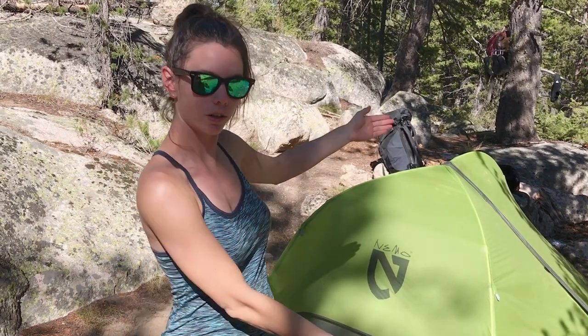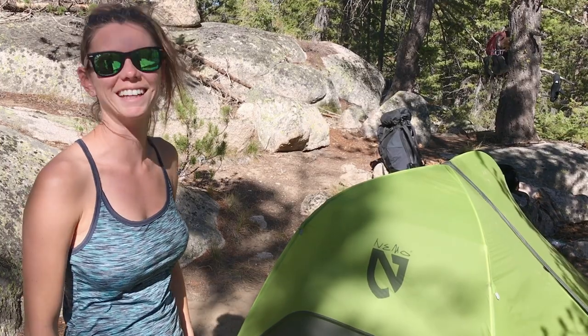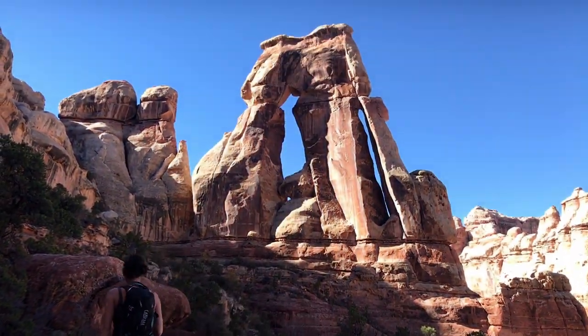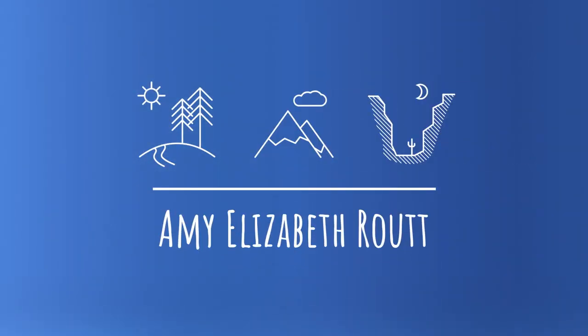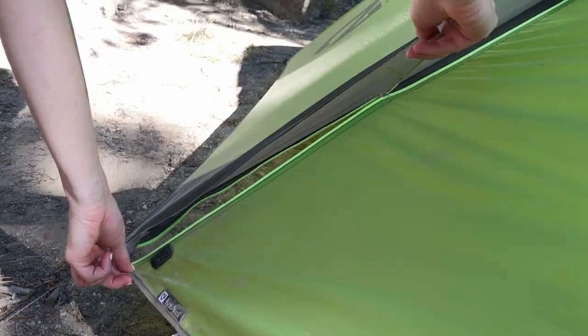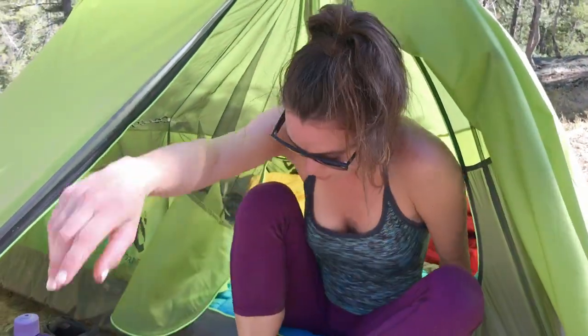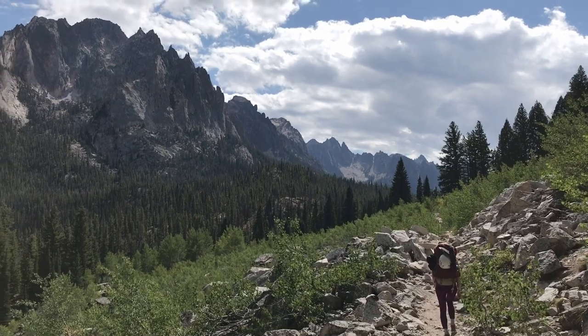Welcome to my wilderness crib. Hello everyone, my name is Amy Routt. We are on a climbing and backpacking trip in Idaho's beautiful Sawtooth Wilderness, and today I'm going to show you what is in my tent.